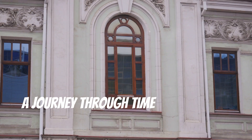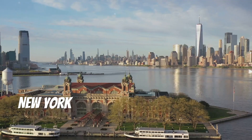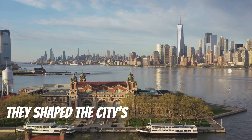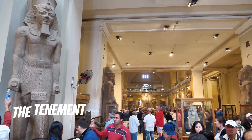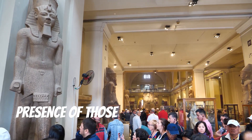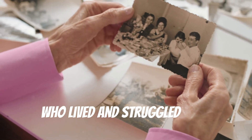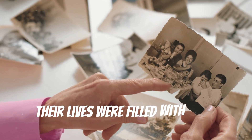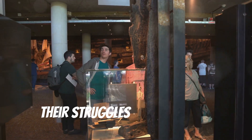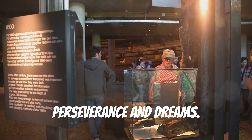Next, a journey through time at the Tenement Museum. Step into a world where history comes alive. New York City is built on the backs of immigrants; from the moment they arrived, they shaped the city's culture and identity. The Tenement Museum connects you with those stories. Walk through the halls and feel the presence of those who came before us — real people, real families who lived and struggled here. Their lives were filled with hope, hardship, and resilience.